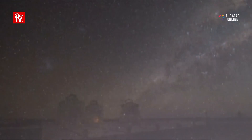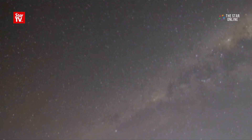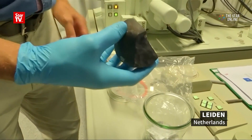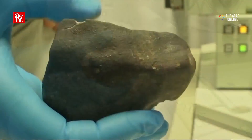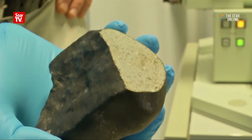If you look inside, it has little globules, little balls of olivine, which come from the earliest stages of the condensation of the stellar cloud, when the solar system was starting. So it tells you the real beginning of the solar system.